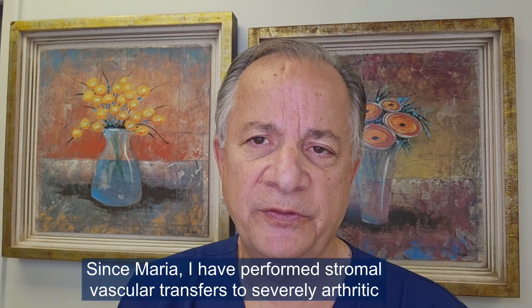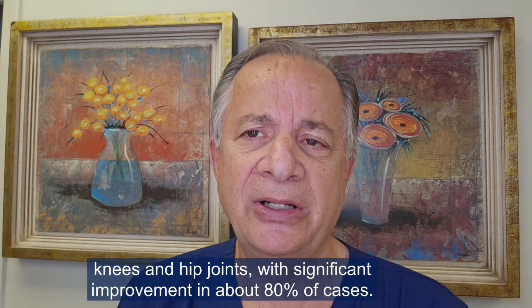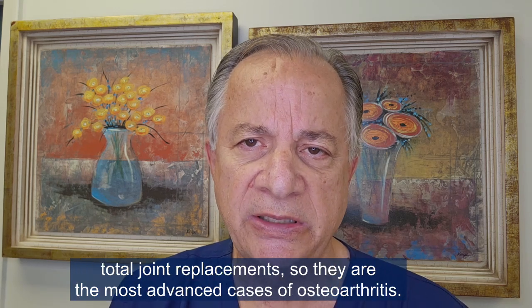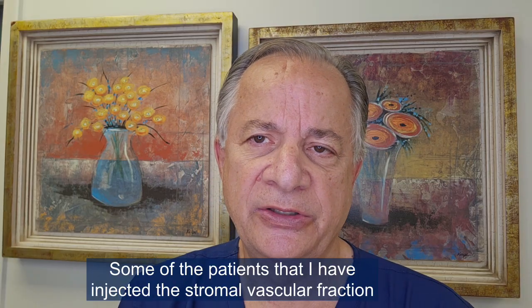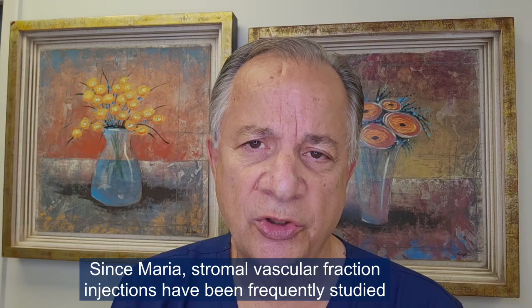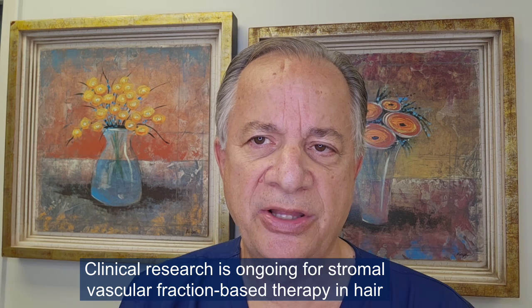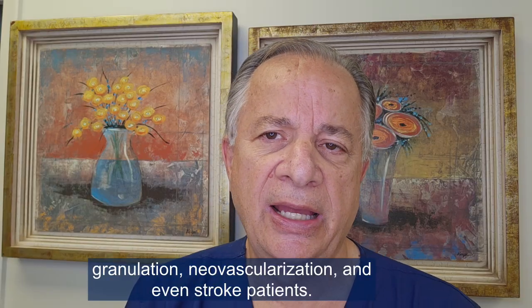Since Maria, I have performed stromal vascular fraction transfers to severely arthritic knees and hip joints, with significant improvement in about 80% of cases. The cases selected so far have been patients requiring total joint replacements — the most advanced cases of osteoarthritis — some of whom are very poor surgical candidates due to age, obesity, diabetes, and other medical problems. Stromal vascular fraction injections have since been frequently studied and used for osteoarthritis of the knees and other joints. Clinical research is also ongoing for SVF-based therapy in hair restoration, wound healing, granulation, neovascularization, and even stroke patients.